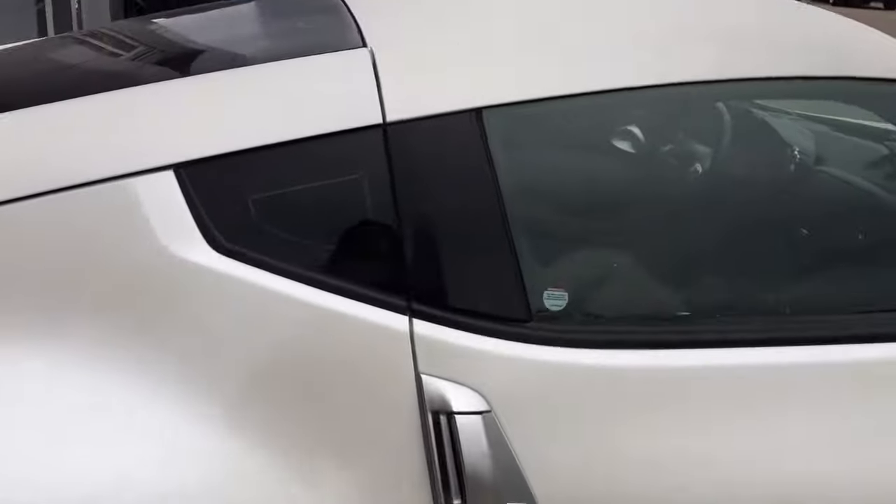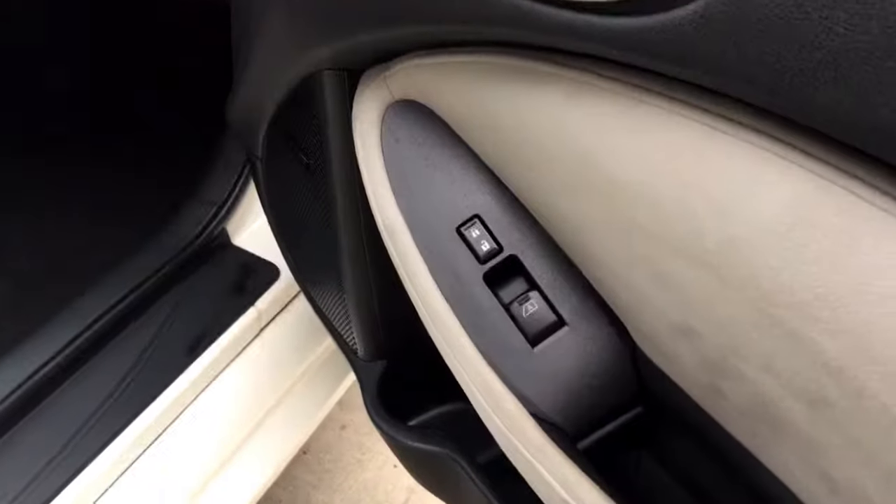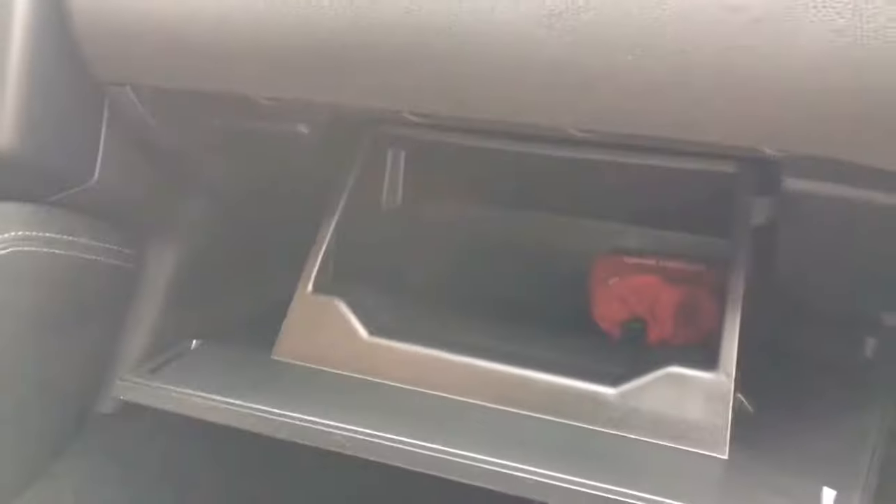It's definitely a sharp looking vehicle. Inside the passenger door we have your power locks, your power windows and of course your powered seat, and your glove compartment with your wheel lock key.